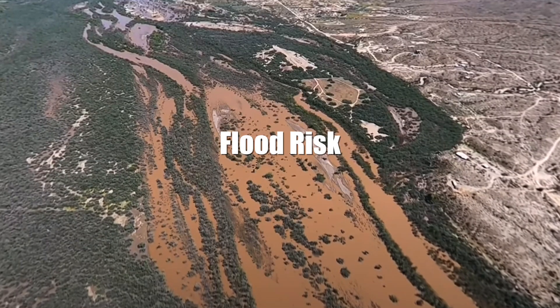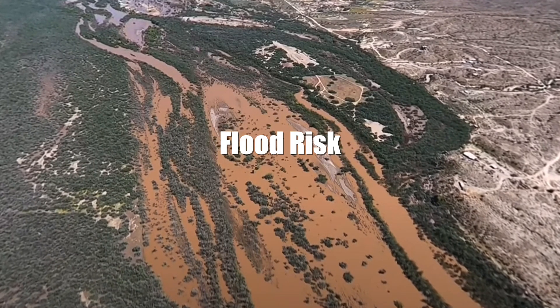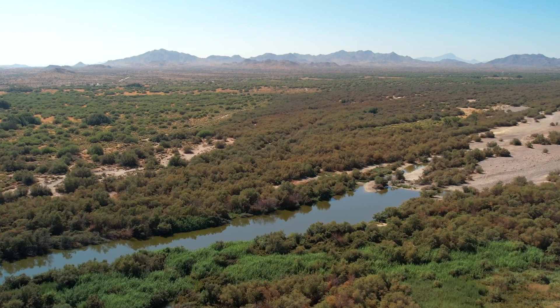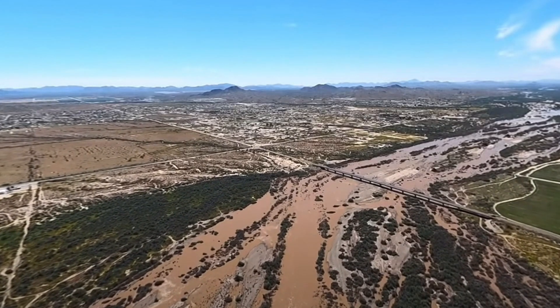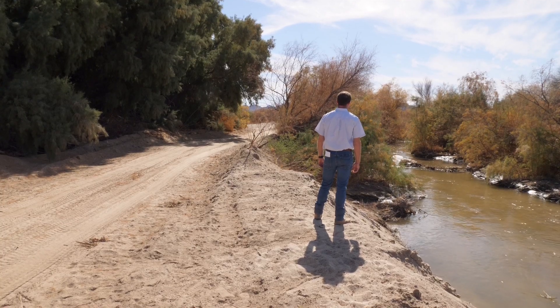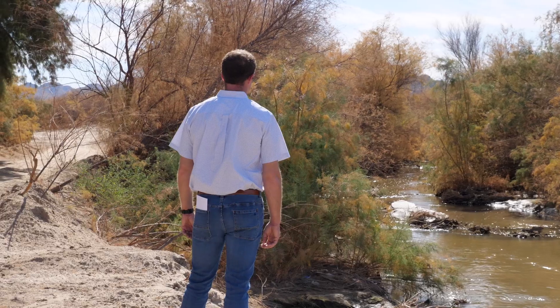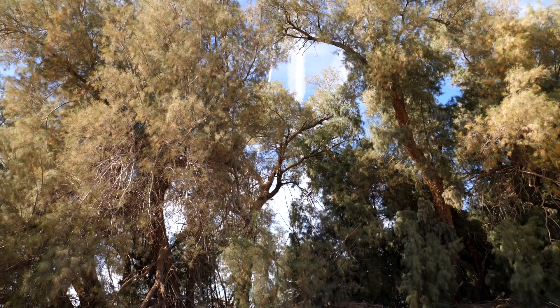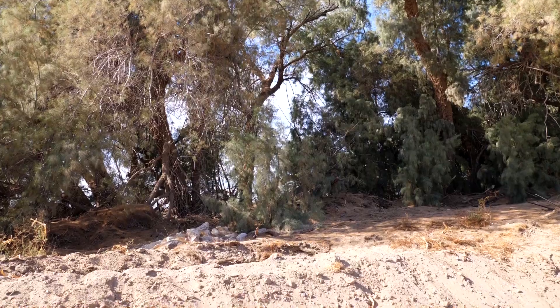Tamarisk not only provides a fire hazard, but also a flood hazard. Portions of the Lower Gila River channel have tremendous volumes and densities of tamarisk, and when water comes through during a flood event, that dense tamarisk can back up water and cause damage to adjacent properties. My family and I have been farming on this specific place for over 50 years. Where we're standing today is often underwater during heavy rains, because water from the Hassayampa River can't flow into the Gila due to how thick the tamarisk is in the riverbed.